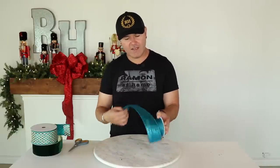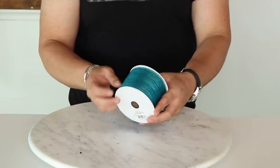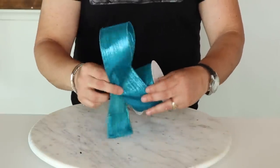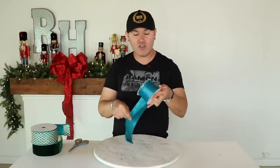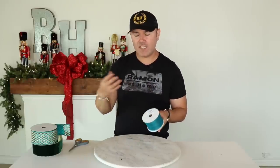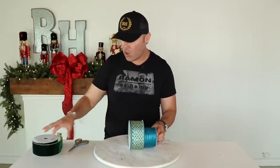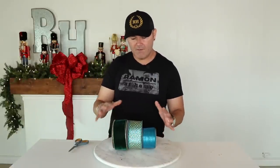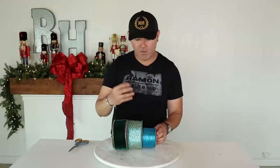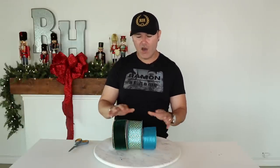My favorite was this beautiful aquamarine taffeta ribbon. Look at the hand on this — it would be so pretty for your wreaths, your swags, and to make bows that drip down on the Christmas tree. So these are the three ribbons together: the deep velvet, the beautiful glitter mesh, and this accent ribbon. How absolutely gorgeous is this combination?